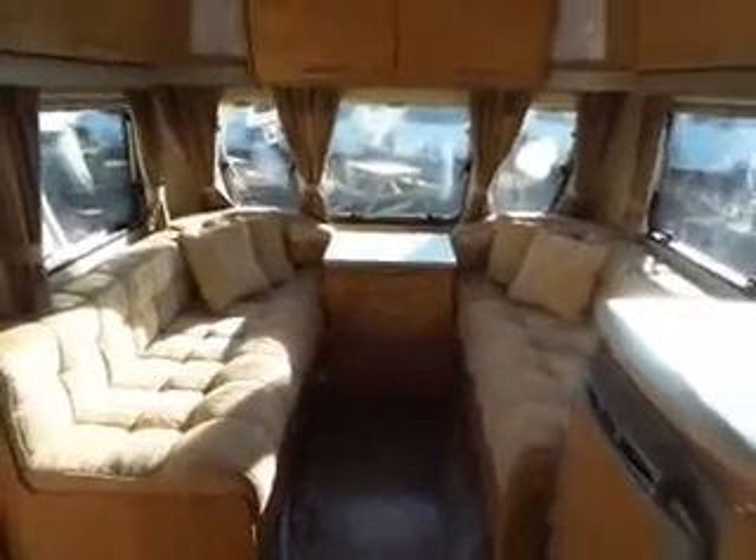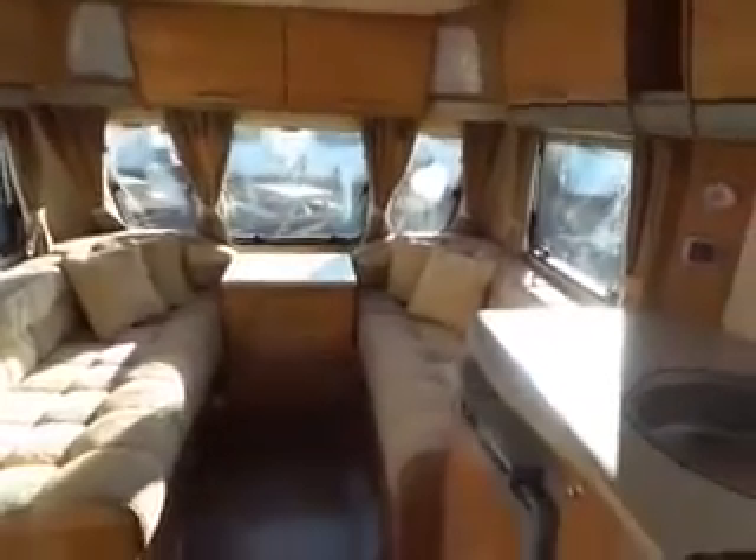With all your high-level storage and lights, which makes up into a double bed.